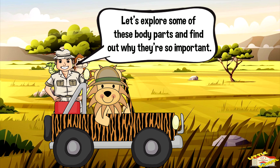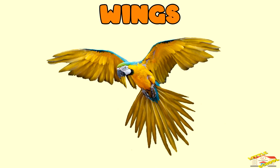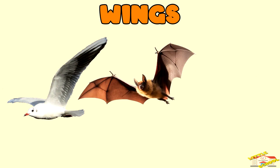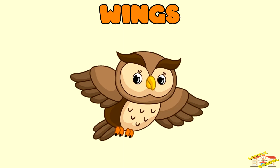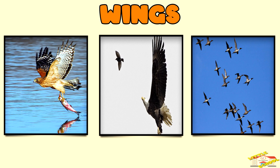Let's explore some of these body parts and find out why they're so important. Wings — wings help animals like birds, bats, and insects to fly. Flying helps them find food, escape predators, and migrate.